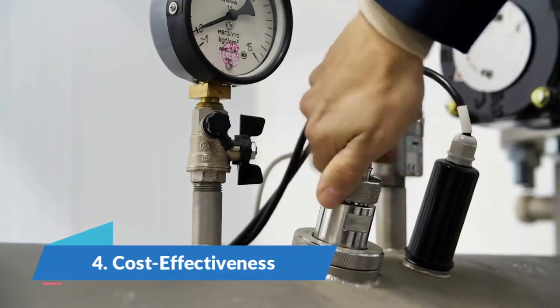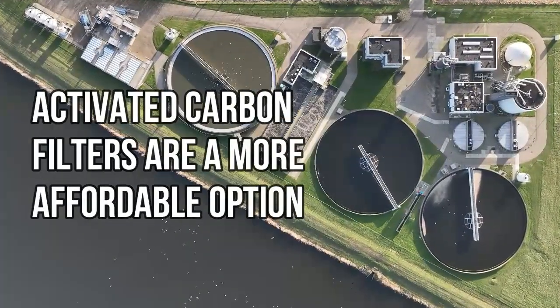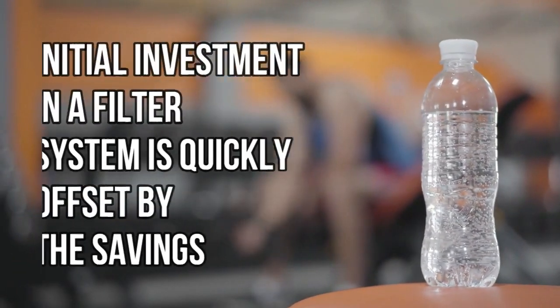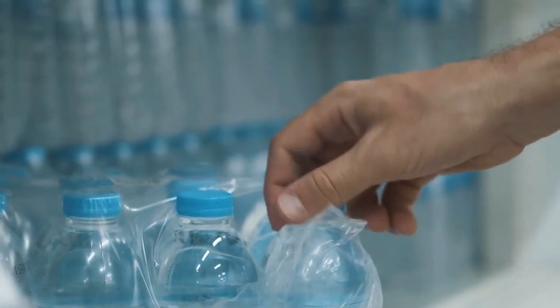Number four: cost-effectiveness. Compared to other filtration technologies such as reverse osmosis or distillation, activated carbon filters are a more affordable option. They require less energy and have lower ongoing maintenance costs. The initial investment in a filter system is quickly offset by the savings from not purchasing bottled water, making it an economically sensible choice for many families.